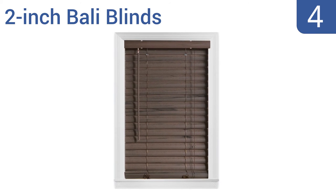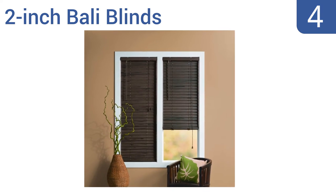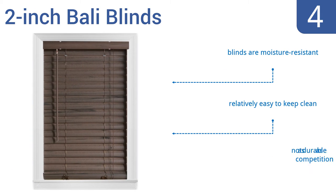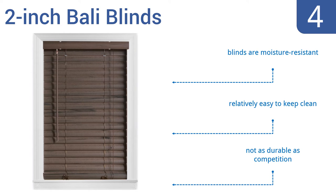Coming in at number 4 on our list. Good for high-traffic, high-humidity areas like kitchens and bathrooms, these 2-inch barley blinds feature coffee-colored and embossed PVC slats that can be mounted inside or outside your window openings. Their wand tilt and cord lift controls allow for easy adjustments. They're moisture-resistant and relatively easy to keep clean. However, they're not as durable as their competition.